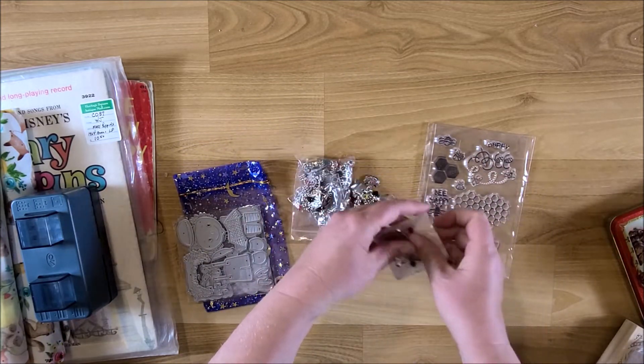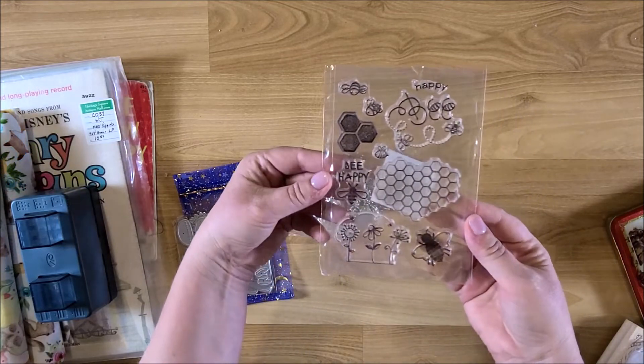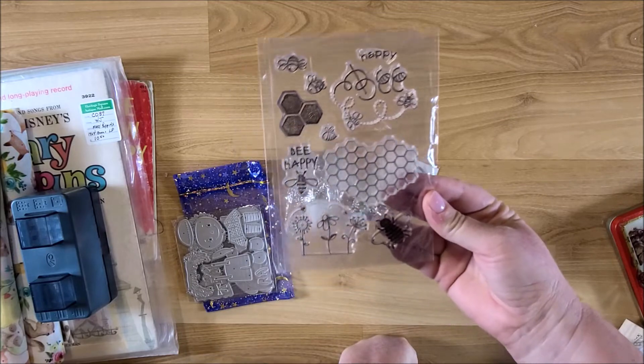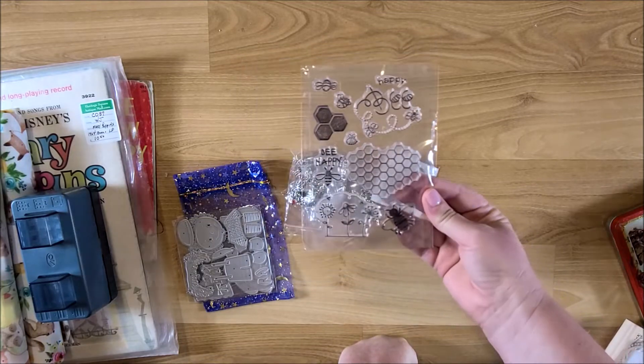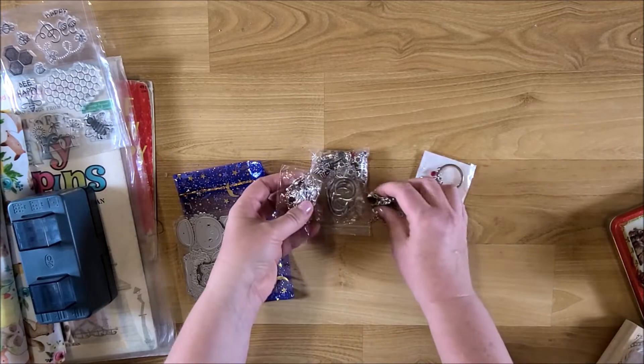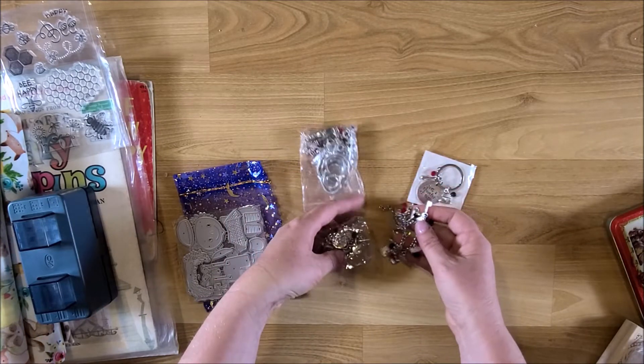This one is for a bee journal I'm going to make — there are some acrylic stamps I'm going to use for that.